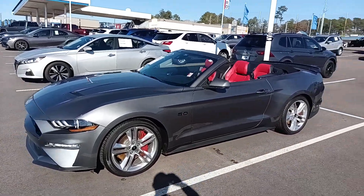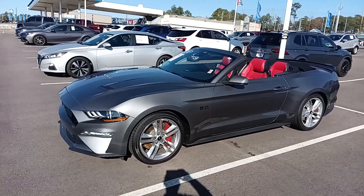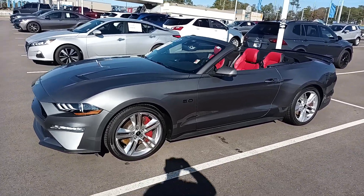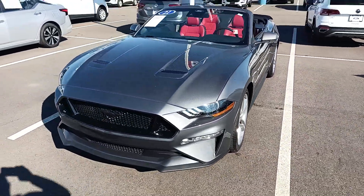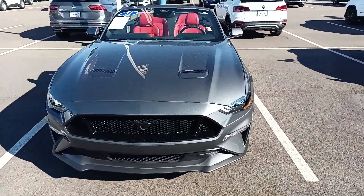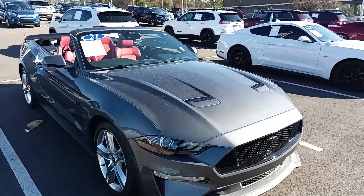Hey, this is Clarence from Town of Country Ford. My number is 205-580-5874. This is a video of a 2021 gold-certified Mustang that we have here in stock. This is a GT Premium V8 5.0 unit engine convertible top. It is gold-certified with only 12,600 miles.